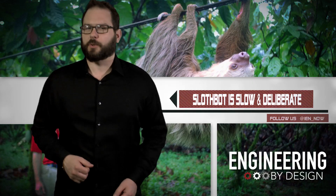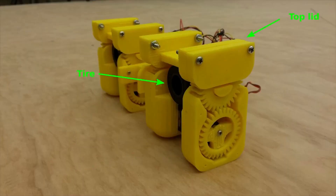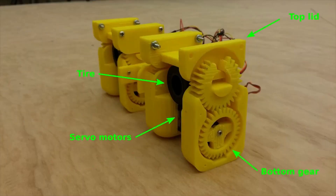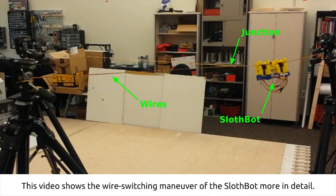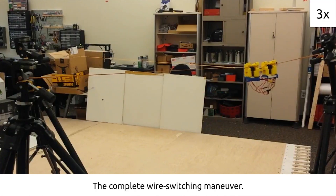I'm not afraid of them, they're just stupid. Researchers from the Georgia Institute of Technology created a robot designed to be slow and deliberate. Modeled after the slow tropical mammals, the SlothBot is a wire-riding, solar-powered robot designed to monitor the environment. Just how slow?